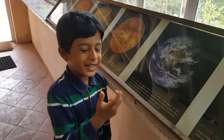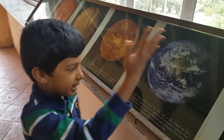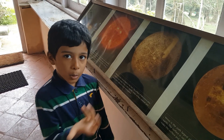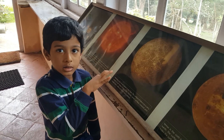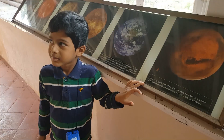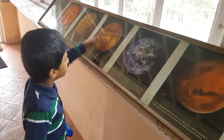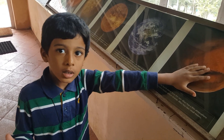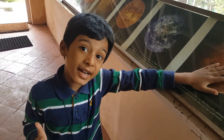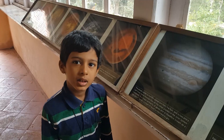Earth is the only planet that supports life, so we should be careful and protect it. Earth has only one moon. By the way, Mercury and Venus don't have moons. Mars is the fourth planet from the Sun — it is called the red planet and has two moons.